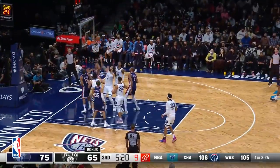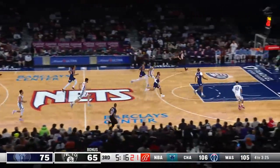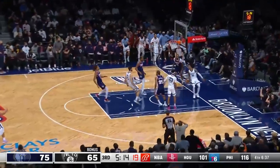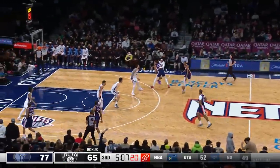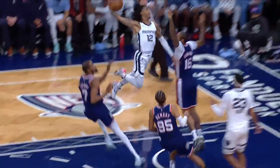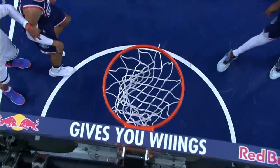Harden now drives to the basket, floater can't get it to go, and Adams with the rebound ahead for Ja — with a full head of steam. Don't even look — KB, explode! And he makes it look so easy, just the elevation. What a sensational play right there by Ja Morant.